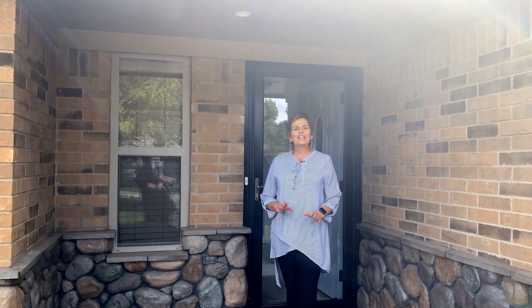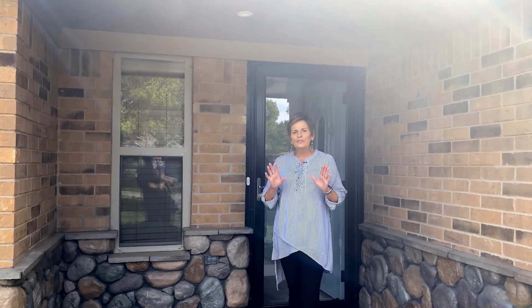Hi, I'm Penny. Pride in Ownership shines all over this home. He's done so many updates. It's got lots of great space inside. I can't wait to show you the inside. Let's take a look.